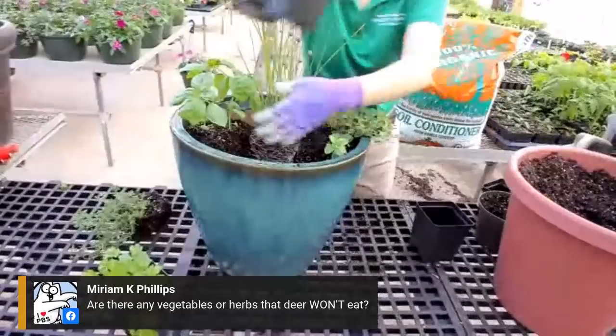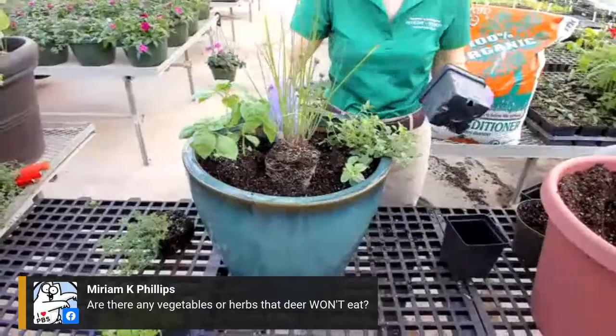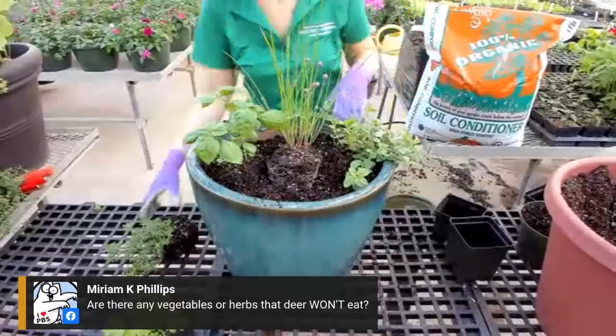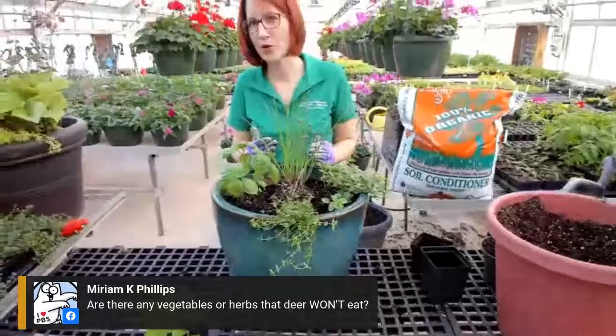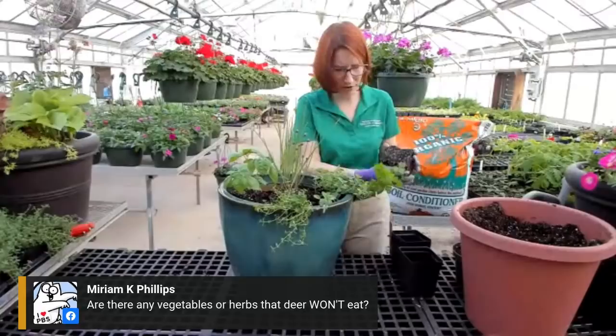Miriam would like to know: are there any vegetables or herbs that deer won't eat? The age-old deer question. Well, I can tell you that they like parsley. They usually leave my sage alone. They don't bother my chives - they don't like the oniony taste. They have not eaten my mint. They tend to stay away from lavender and rosemary too. Overall, they usually don't like things that are scented, so they do tend to stay away from herbs more than a lot of other plants - though that doesn't mean they won't eat them.